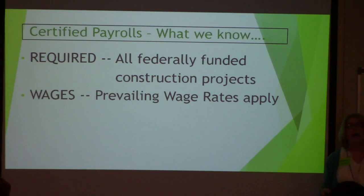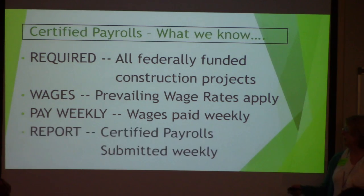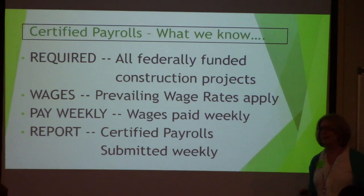We've got to pay weekly — at least weekly. Now we have day laborers, but we've got to report weekly, so we've got to at least pay weekly. The prime contractors have to report certified payrolls. They're submitted by the week — seven days. Pay by the week, submit by the week.